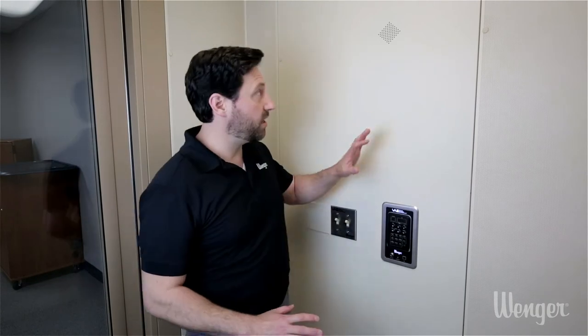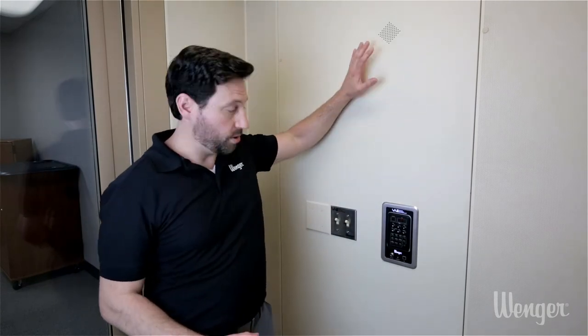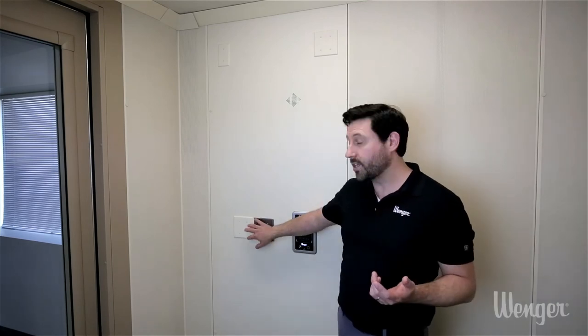This room also has something really special: our VAE technology. That means it has a built-in microphone and speakers, so you have built-in record and playback. In addition, you can replicate different virtual acoustic environments — this room doesn't have to just sound like a practice room; it can sound like a much larger venue like a cathedral or a sports arena.